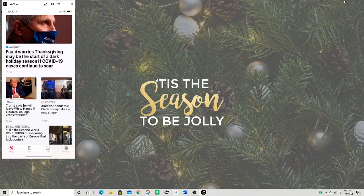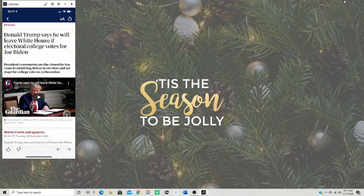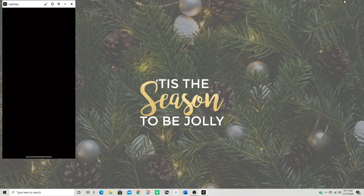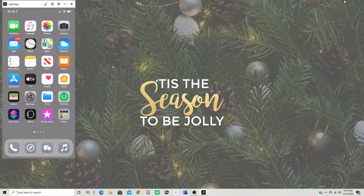Another headline: 'Trump says he will leave the White House if Electoral College votes for Joe Biden.' He never said that — is there proof? Look, the video won't even play. That's funny. Anyway, you can just look at the news app. I don't really like that app.